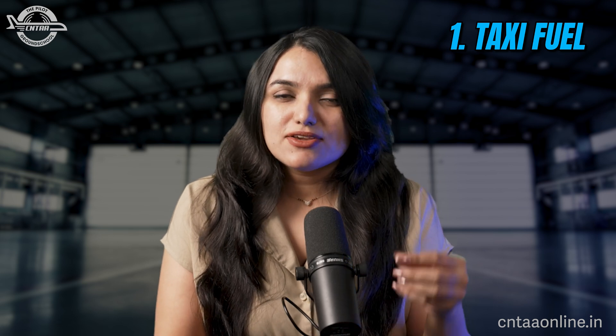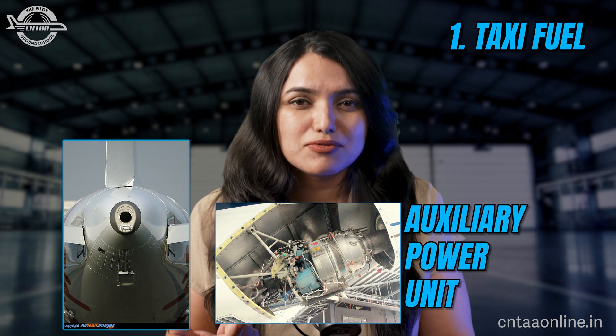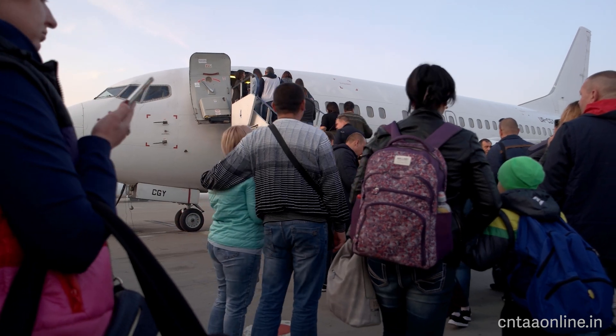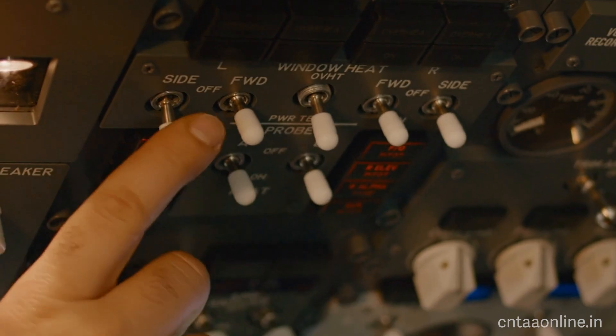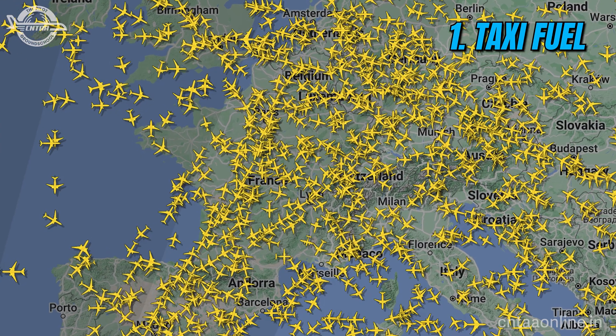Taxi fuel is the fuel required to taxi from the bay where the airplane is parked to the takeoff point. It also includes fuel required by the APU, which provides air conditioning and electrical supply on the ground before the engines are started. It includes fuel for engine startup and any additional holding due to congestion at the holding point from heavy departure traffic. This could be approximately 200 kg in an Airbus 320, but can vary up to 500 kg depending on the airport and traffic.